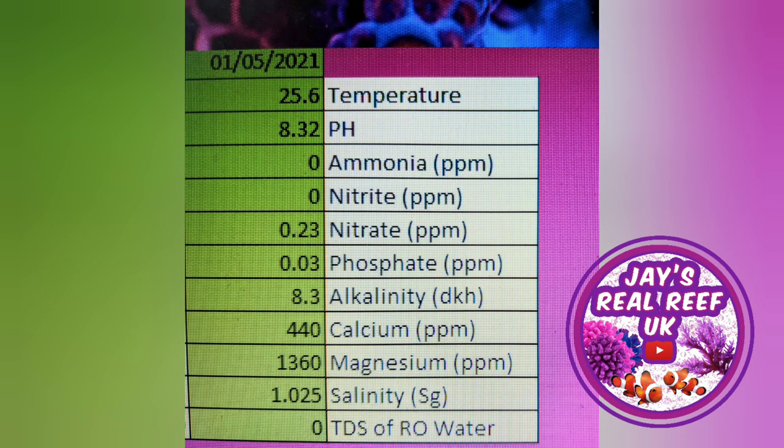And guess what? The parameters also changed. Looking at the nitrate and phosphate measurements, which are the main two nutrients in the tank and the ones you should always be monitoring closely in your reef tanks. Mine went from 2 ppm nitrates down to 0.23 ppm — really not good. Over a two to three week period, the nutrients were stripping out of this little Red Sea Max.